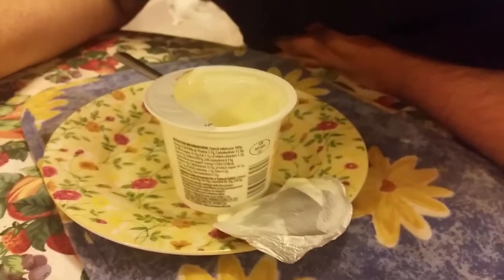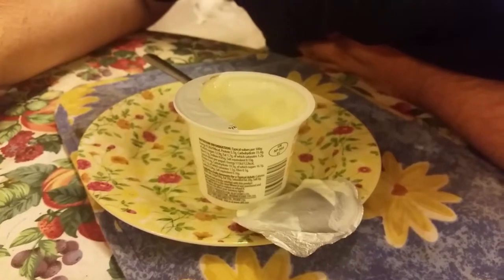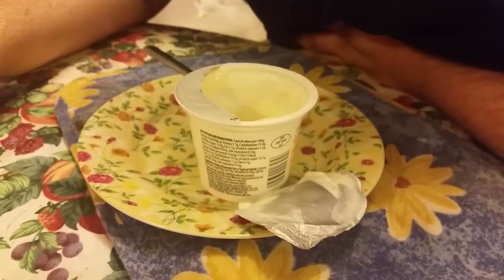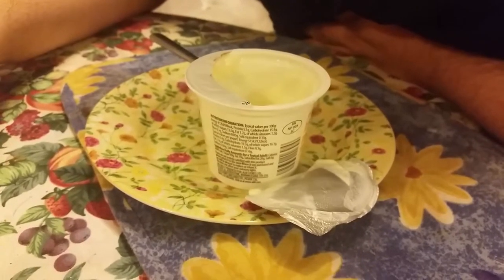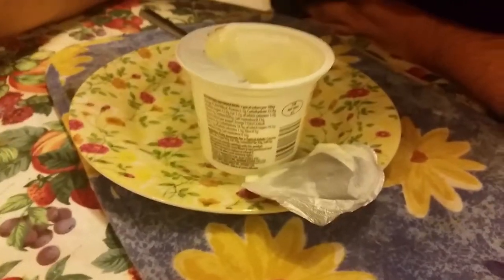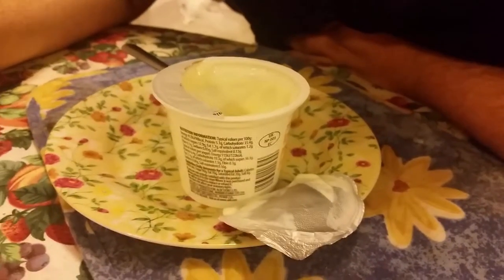There are better ones out there for a bit more money than that. And if it wasn't low fat, I probably would give it 10 out of 10. There's only 6% peach anyway — you get more from a proper fresh peach itself.